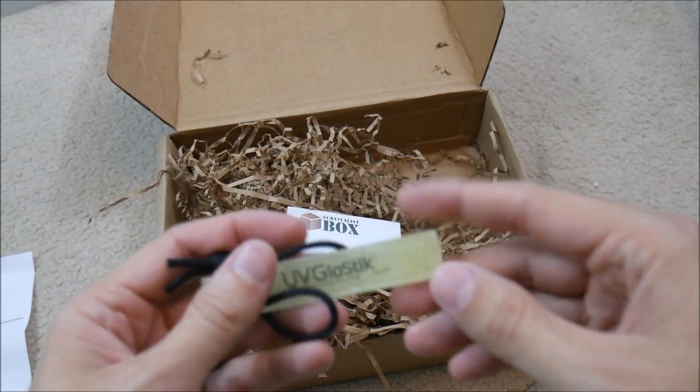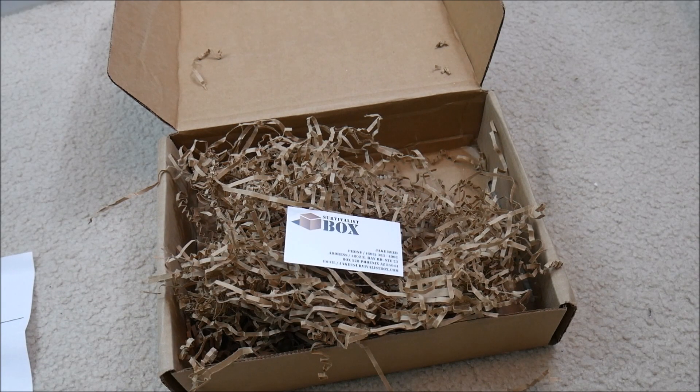I've never actually seen this before. This is the kind of stuff that you're going to learn — you're going to get things in these boxes that you would have never ordered on your own, and sometimes that's going to be really good, something you didn't even know was out there. Jake is putting in the time to research those products and send them to you. Sometimes you'll get stuff you don't really care about or maybe you already had, but every once in a while you're going to get something really cool that you never would have known. And that's what we do as preppers — we help each other out and we're always learning and prepping.